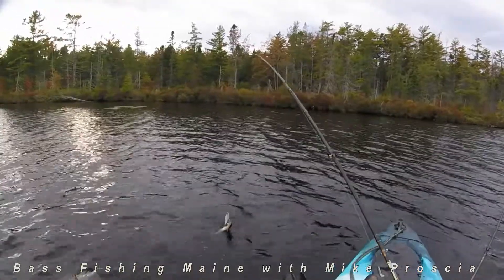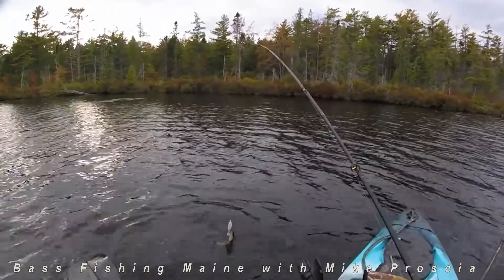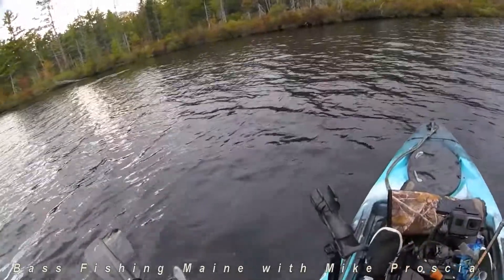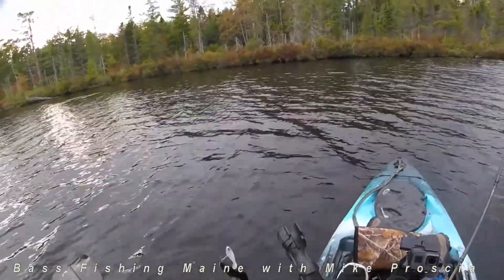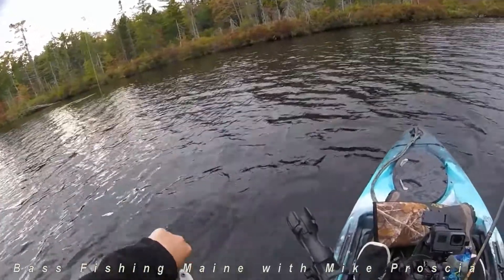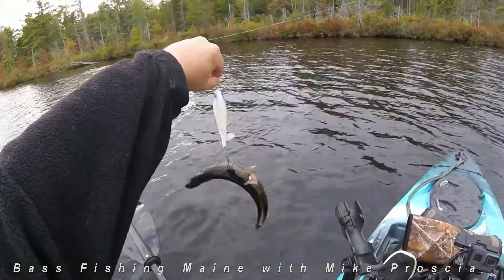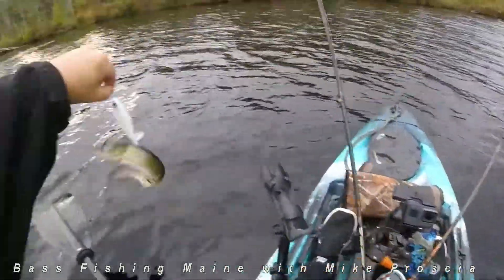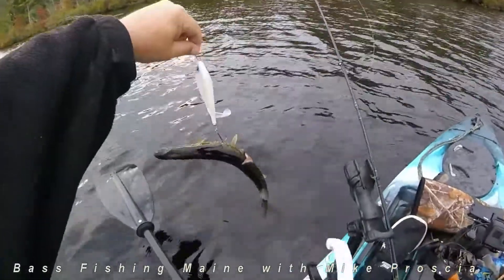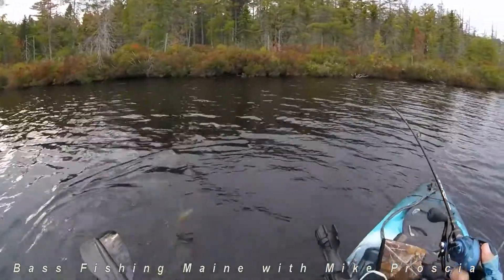Well, another one. This was kind of a reactionary bite right up here, about five feet from the kayak. This guy looks like he got tore up — holy crap. Hopefully he stays on. I'll show you. Look at him, something got a hold of him.